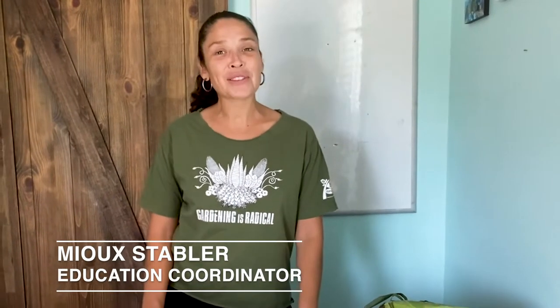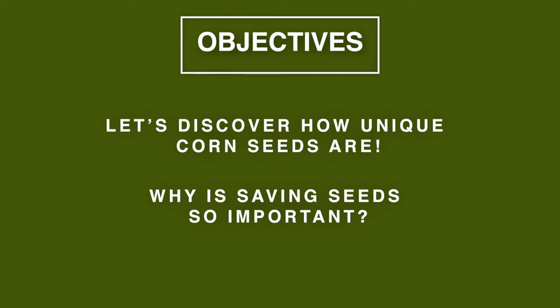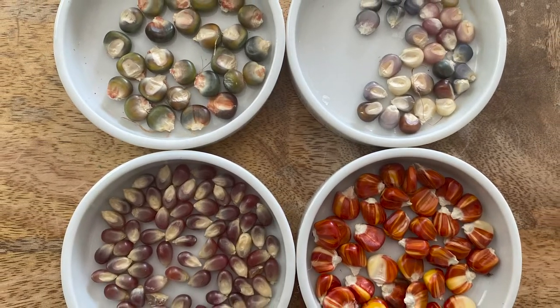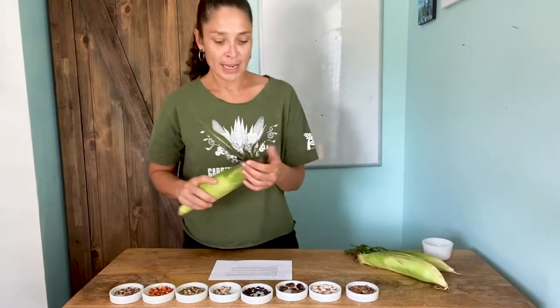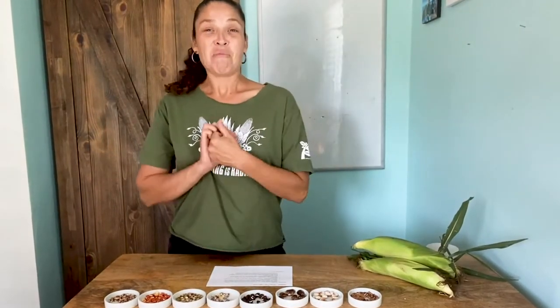Hello friends, this is Miss Mehu with The Big Garden and today is our final lesson, lesson number eight of our summer programming. Today we are talking about my favorite subject of all, and that is seeds. We have four different types of corn seeds. This is what we're used to — I bought this today at a roadside farmers market. It's some good old Nebraska sweet corn and it's delicious, but I want to teach you about all the other varieties of corn and how they can be in so many different colors.